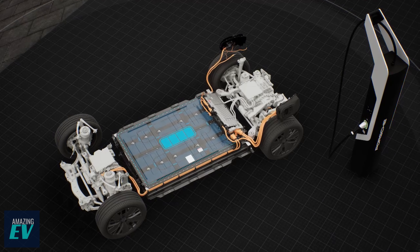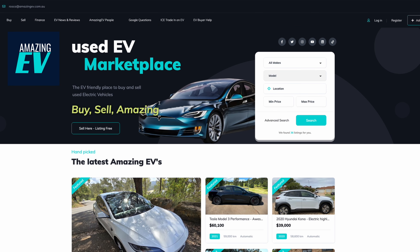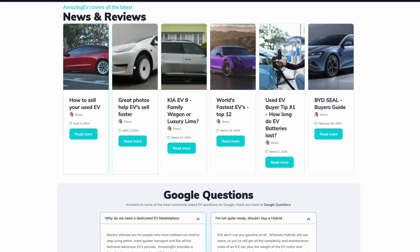Well, we think you need a different take on things — somewhere that'll help you discover all the differences and the hidden features of an EV, and particularly a used EV. Someone that's EV friendly and has a great selection of used EVs and only EVs. You need Amazing EV — Australia's dedicated used EV marketplace. There you can find an amazing range of used EVs, just EVs, and a whole lot of information about what to look for when you're buying a used EV.